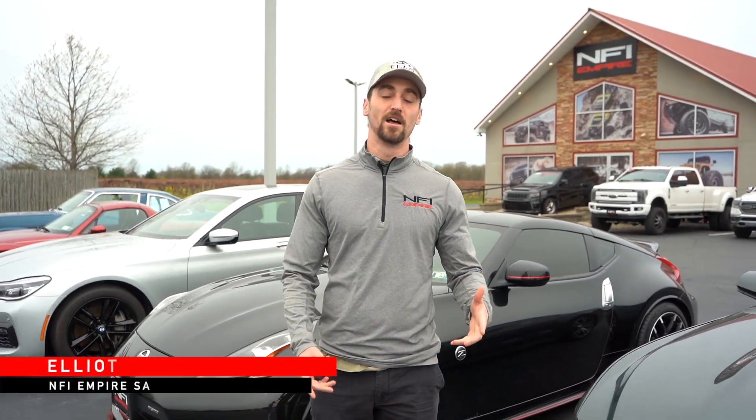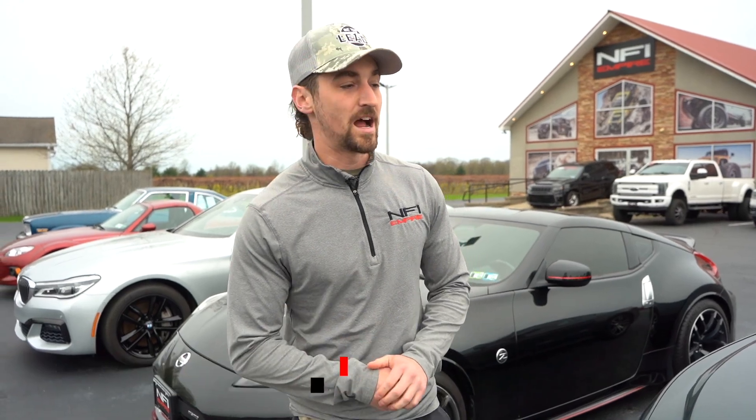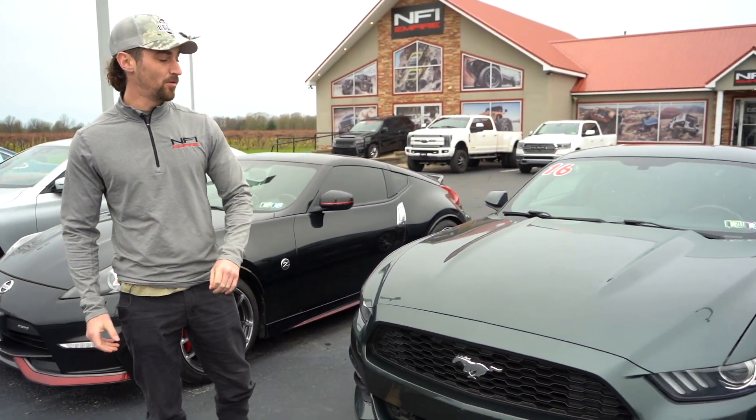What's up, NFI family? It's Elliott here, and we are kicking off sports car season. Check it out right now — I'm standing in front of a couple Mustangs. Just to give you a sample,